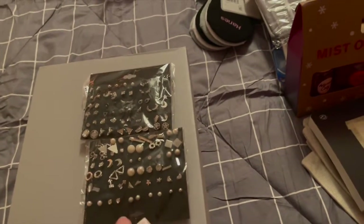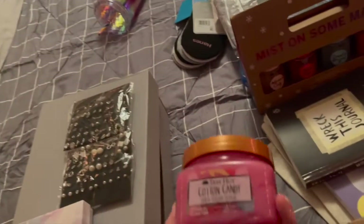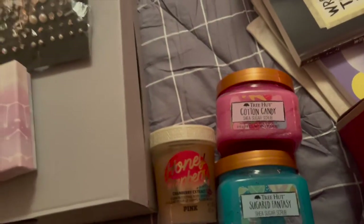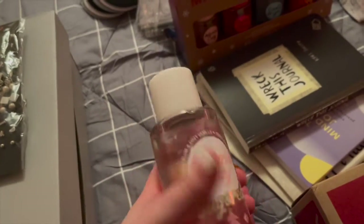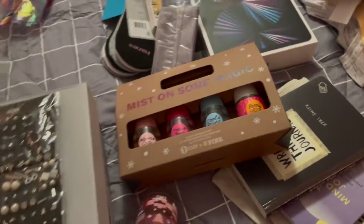I think that's it for jewelry. Now let's go on to more of the essentials — body stuff. I got three of these scrubs. This is the cotton candy one, this one's from Tree Hut, this one's also from Tree Hut and it's Sugared Fantasy, and then I got the Honey Cranberry one from Pink. And then I got perfume and a set of four so I can try each one.